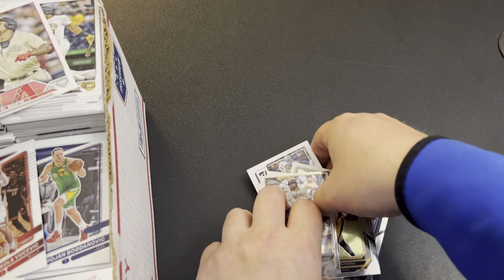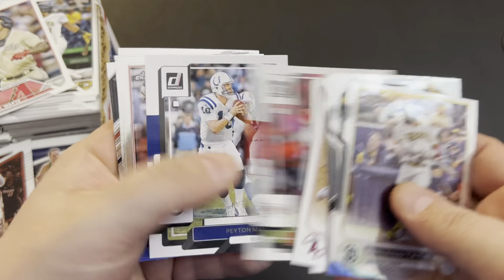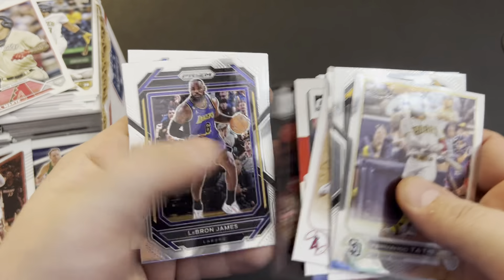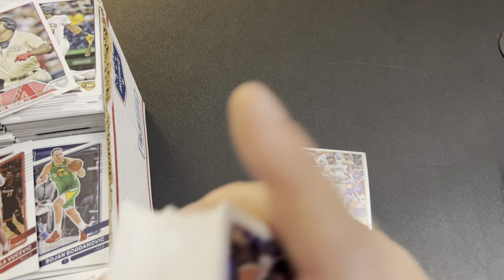So here we're five stacks in, and I've already counted 14 cards I'm confident I'd get a buck a piece for.